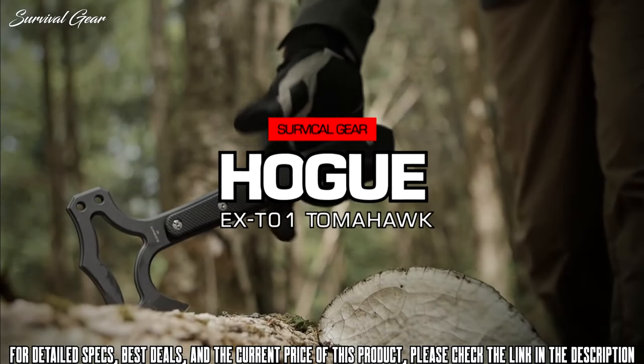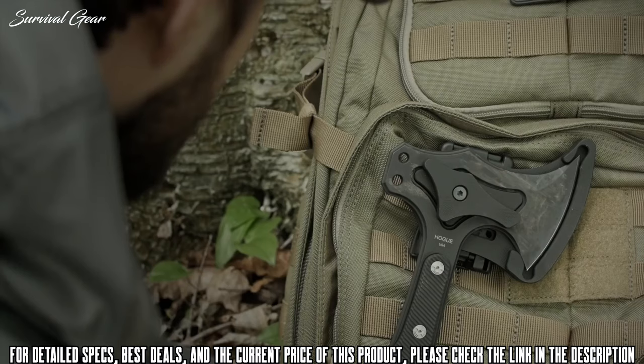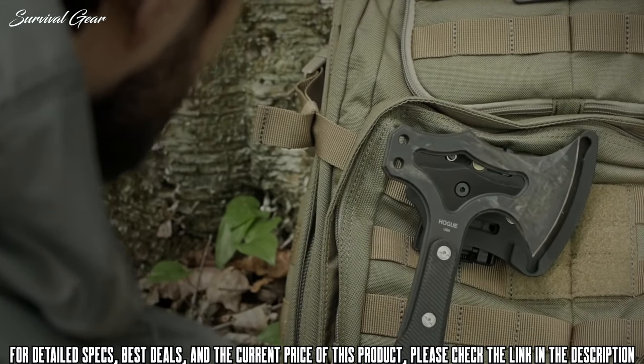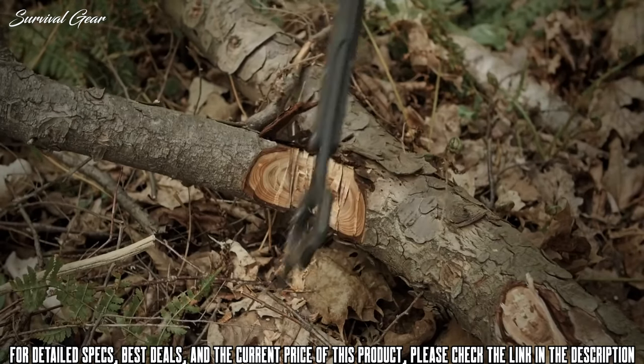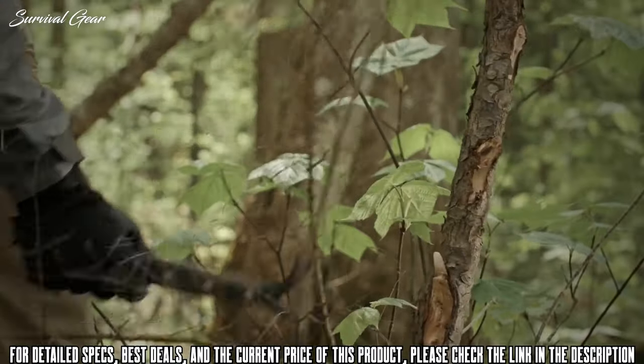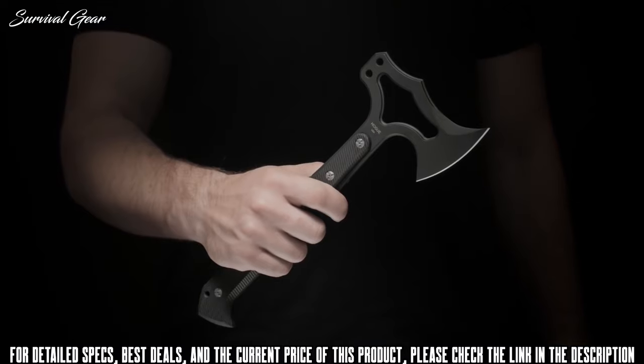The EX-T01 is a tough, agile tomahawk finely crafted in the USA to exacting standards by Hogue Incorporated and designed by former Marine Recon and custom knife maker Alan Aleschwitz. The hand-honed, bellied edge is excellent for chopping and slashing, while the pointed heel and toe are capable of penetrating cuts. The back of the head can be used as an impact tool, and two holes accept optional pry bar, hammer,